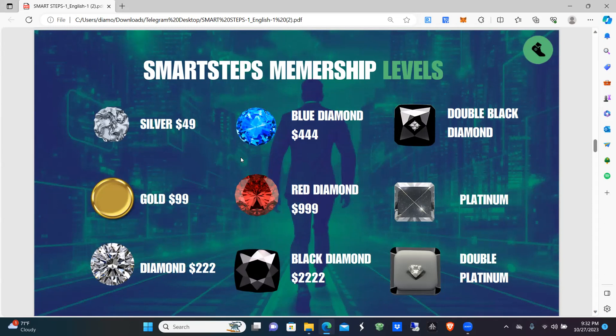Those levels can also be achieved through building a team and rank advancement through your actual building. So you can achieve Silver, Gold, Diamond, Blue Diamond by referring others and accumulating enough business volume to take you up the ranks. You can pay for the membership level outright, or you can earn it through helping SmartSteps grow in membership.